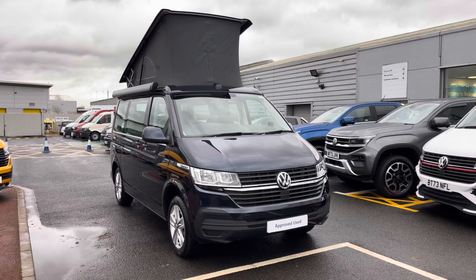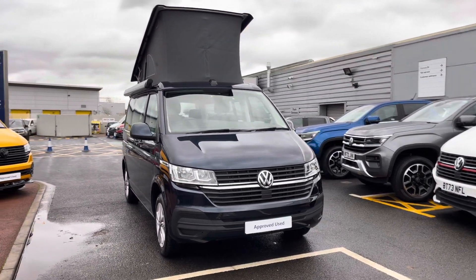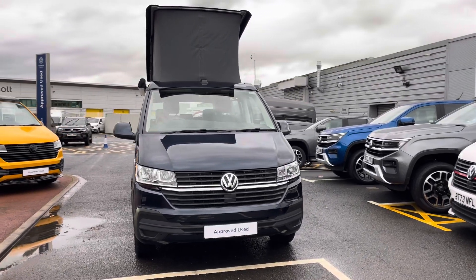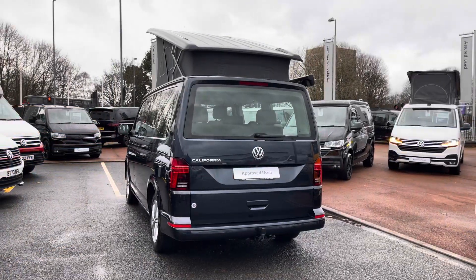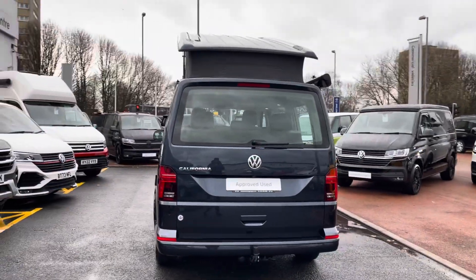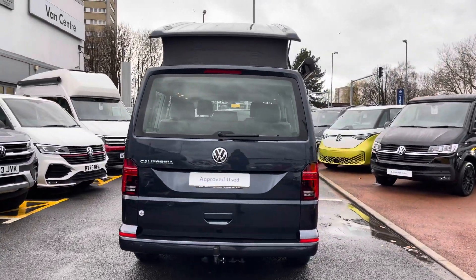Hello, my name's Fazzy here at the Volkswagen VanCenter in Birmingham and today I'm going to be taking you around this approved used vehicle. Today we're looking at this approved used Volkswagen California Beach. This vehicle comes with a 2 litre TDI diesel engine pushing out 150 php. The camper also comes with a DSG automatic gearbox.